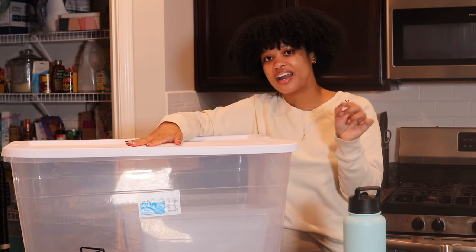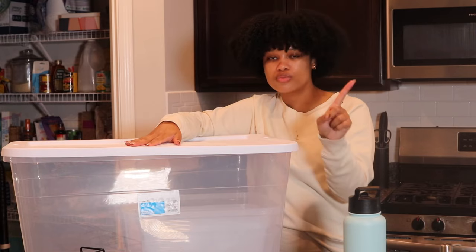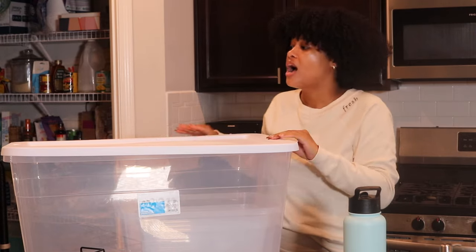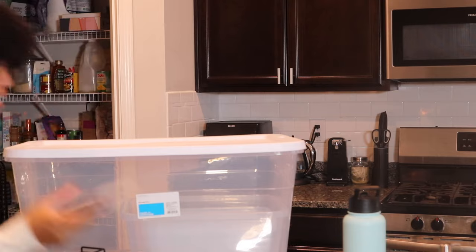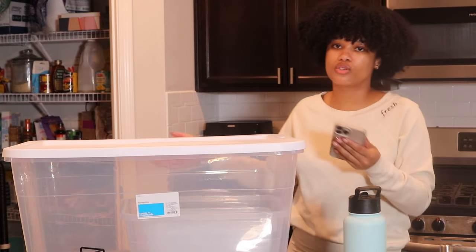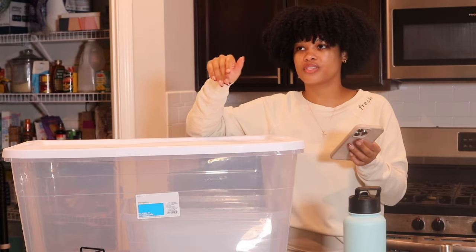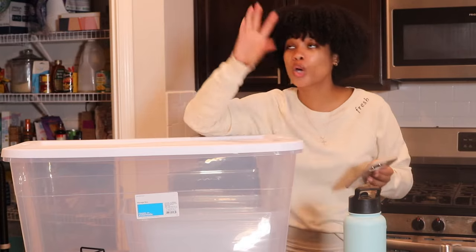I also went to Target. Can we talk about how expensive clear plastic storage bins are on Amazon? Do not buy them there — I don't know why, but they are crazy overpriced. I got these for a pretty good price at Target. The big one with the lid was $13. I swear if you look on Amazon there's nothing under $20 and it can go up to like $50 for something like this — crazy.